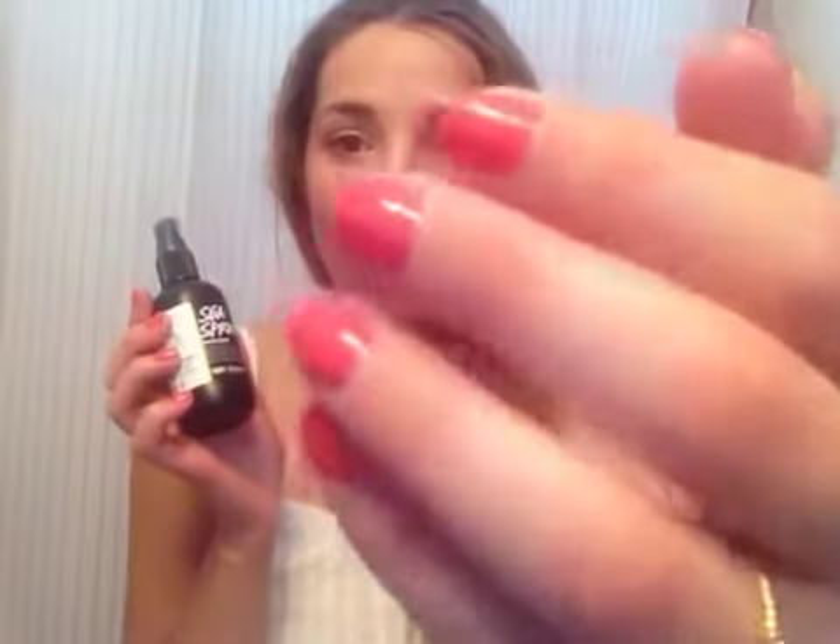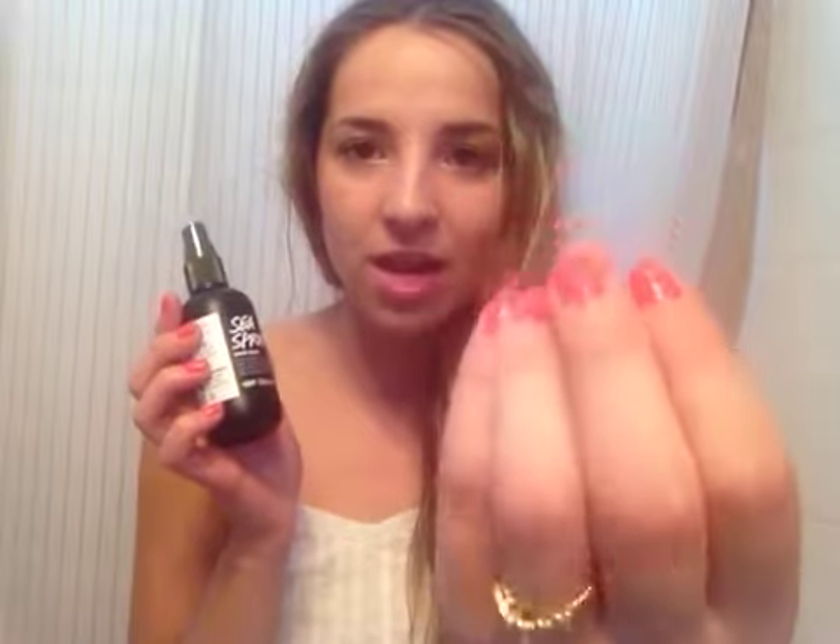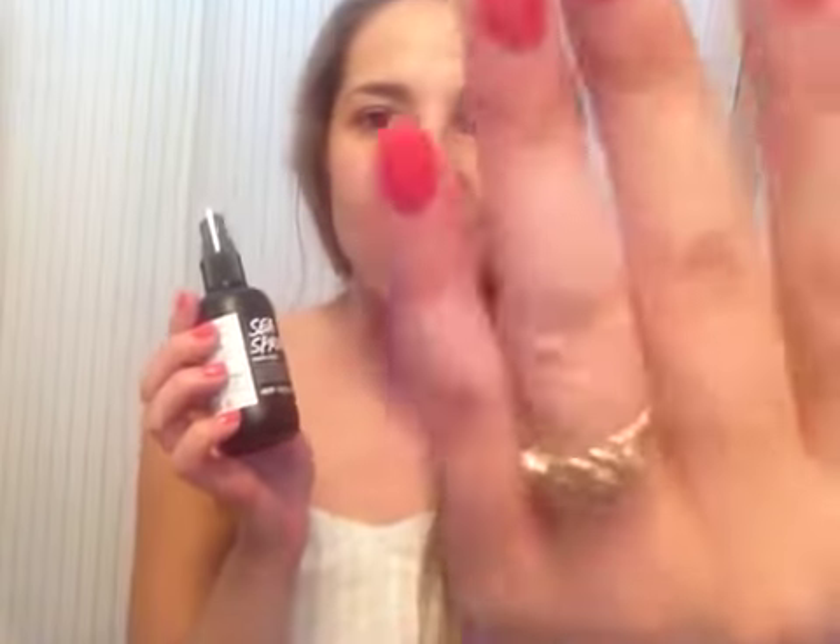By the way, the nail polish I'm wearing is Coral Reef by Sally Hansen. My ring is gone — I know a couple of you mentioned my new ring. It's actually my mom's old ring because I'm getting married in 32 days! My wedding bands have been soldered onto my engagement ring, so it's all three rings into one, and I'll show you that very soon. I'm wearing my mom's ring so people know I'm still getting married.